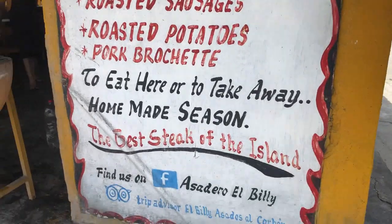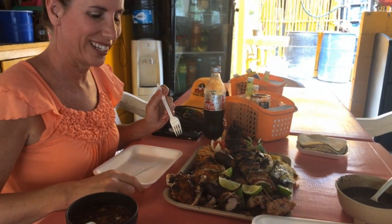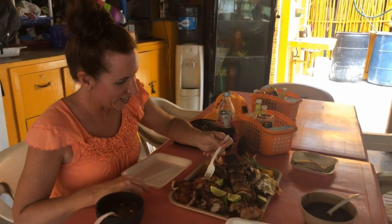On your first visit, I would recommend the Sampler Platter. This huge plate only costs about $20 and can easily feed 3 or 4 people.